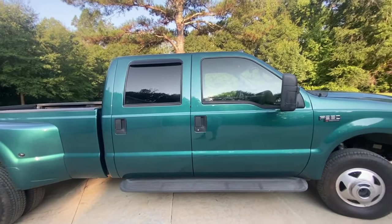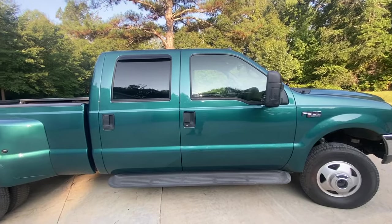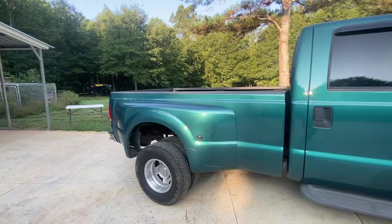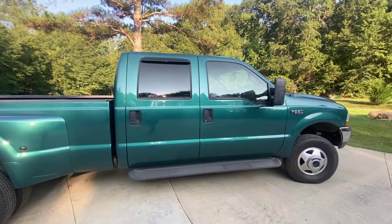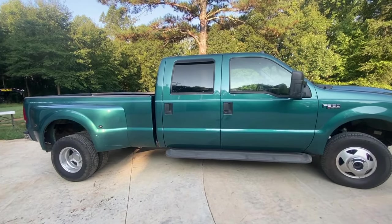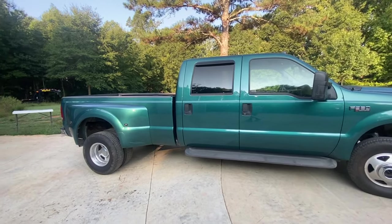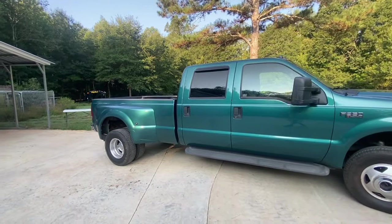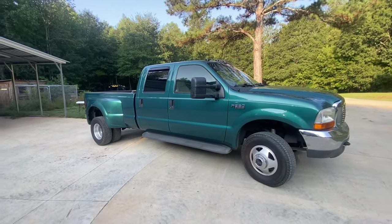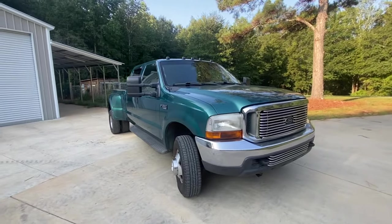It's a crew cab Lariat. I bought this truck with 220,000 miles on it. It had been recently repainted — it might be difficult to see in the video, but the paint actually looks really nice. My old F-250 Heavy Duty was a '97, so it was an OBS Ford, and I sold that truck a few years ago. I kind of regret it every day, but I'm really happy with this choice.